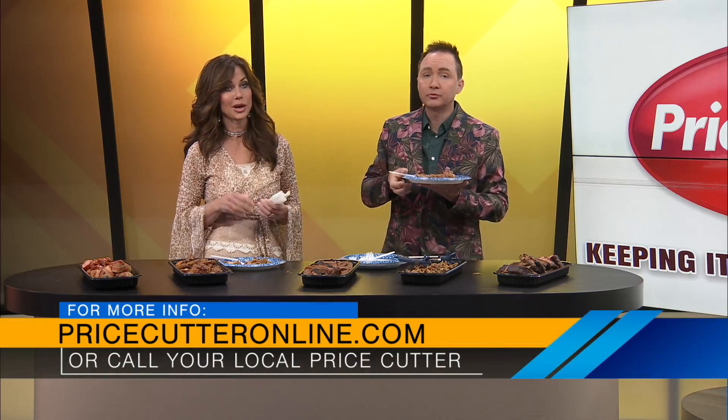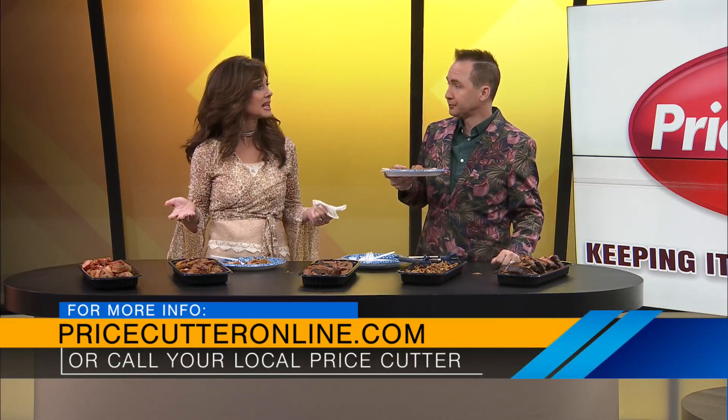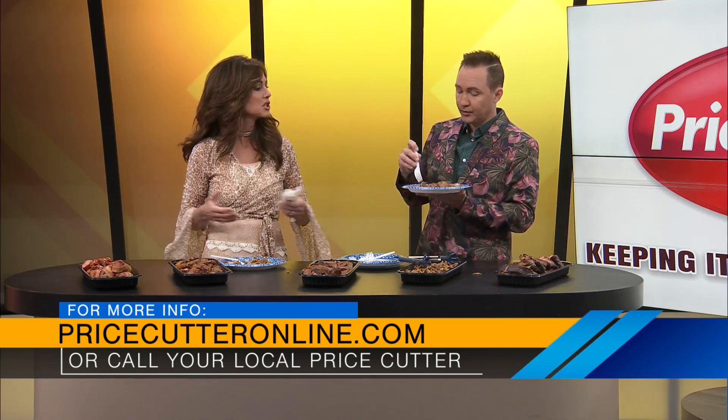Do you know how convenient that is? Summer's right upon us. People are getting together on the weekends, and you don't have to spend so much time in the kitchen. Why do the work when Price Cutter does it for you?